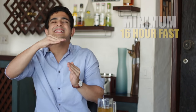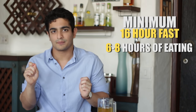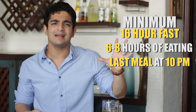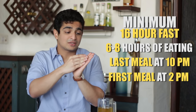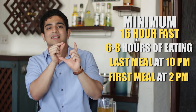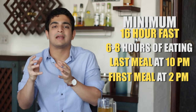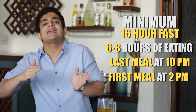Intermittent fasting is all about that 16-hour fast with an 8-hour eating window. Rule number one: stop eating at around 10 o'clock at night and start eating the next day at 2 p.m. If you can stretch your fast further — even to an 18-hour fast — go for it. But in that six-to-eight hour feeding window, you want to fit in all your calories depending on your goal.